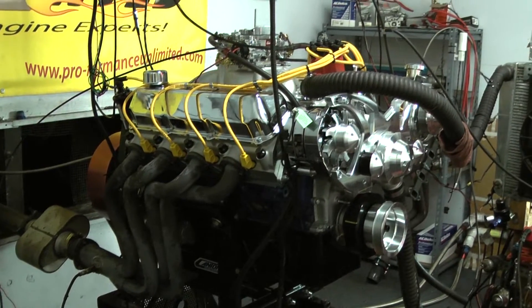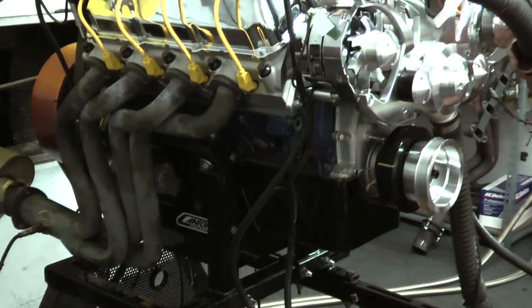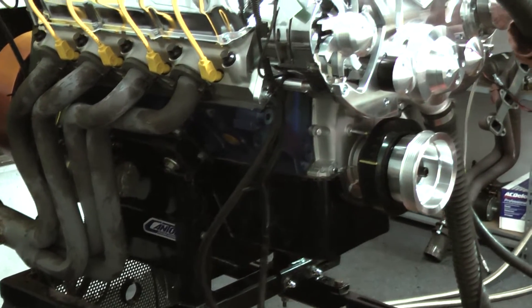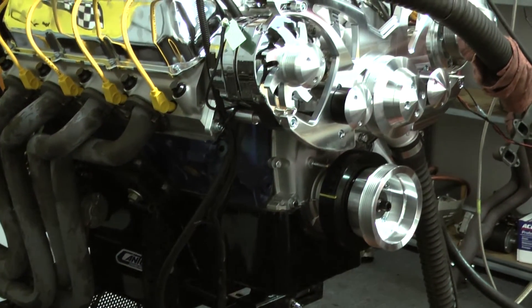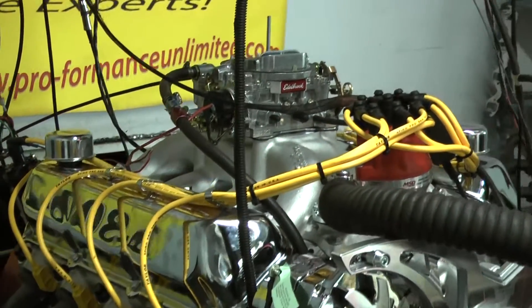We got a nice hydraulic roller cam in here, Canton oil pan, Edelbrock heads, Edelbrock intake, Edelbrock carburetor no less on this baby, MSD distributor and a March pulley system.